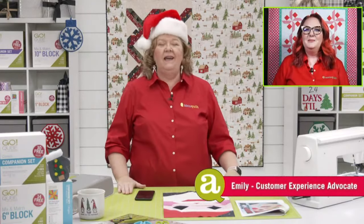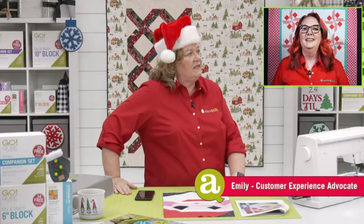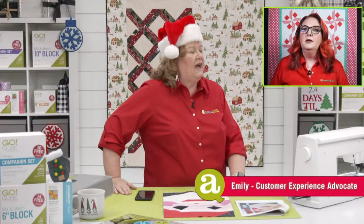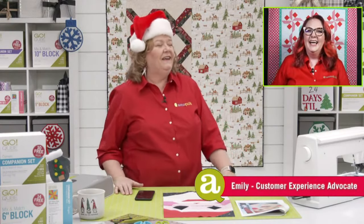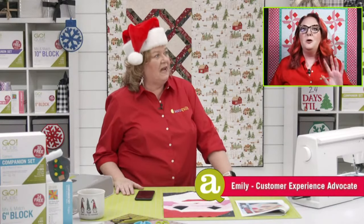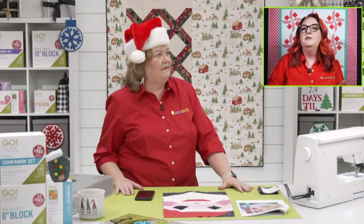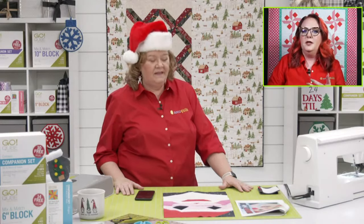24 days till Christmas! I'm so excited here in the Dream Studio. Did you have a nice Thanksgiving? I am still full. Mom did turkey soup afterwards — she always does homemade turkey soup. So that's like top three meals: Thanksgiving, Christmas Eve, turkey soup after Thanksgiving.